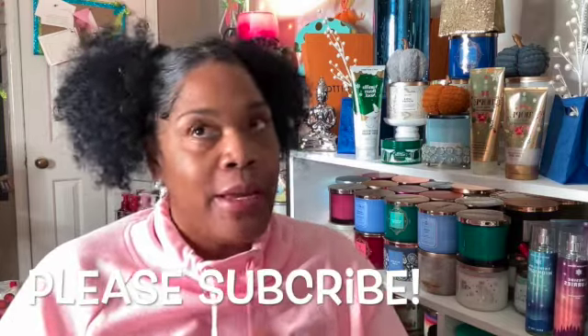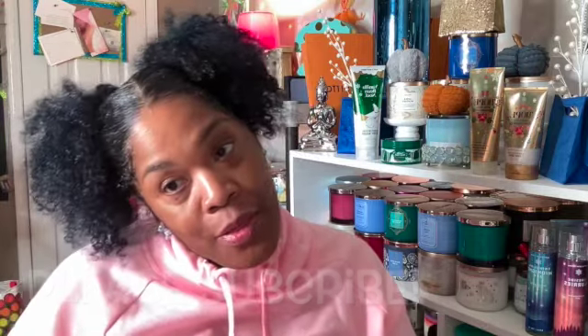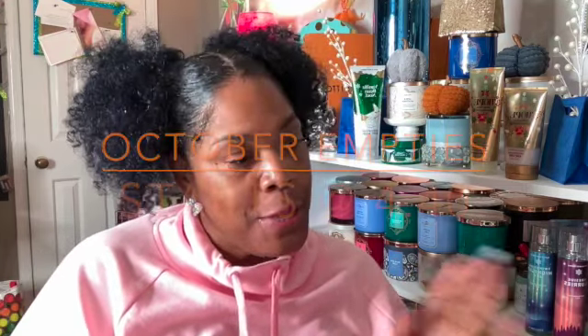Today we are here to do my October empties. My goal is to try to get my October empties from the previous month up by the 10th through the 15th of the current month. Today is the 5th and I am doing relatively good with trying to catch up. But before we get into my empties, I would like to show you the products that I received from Influencer.